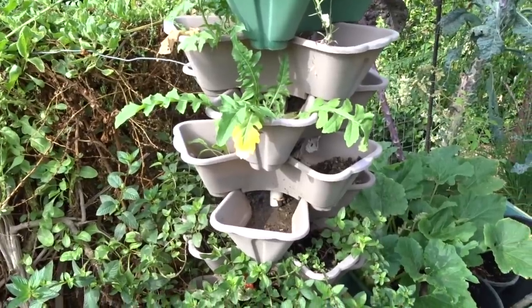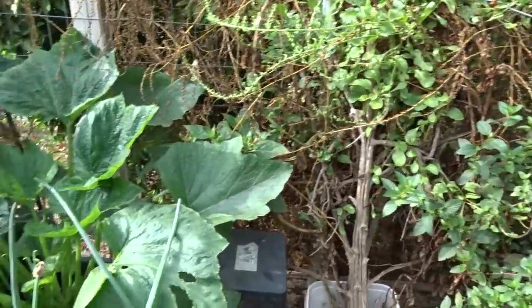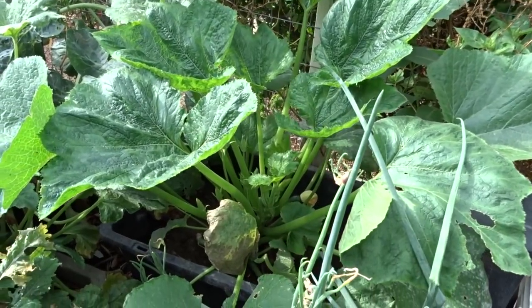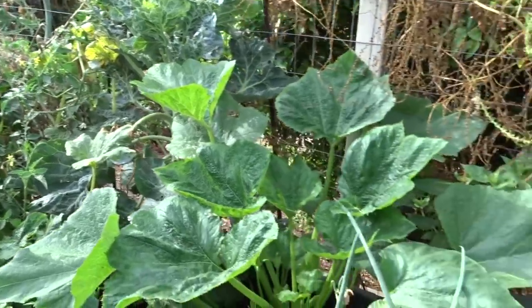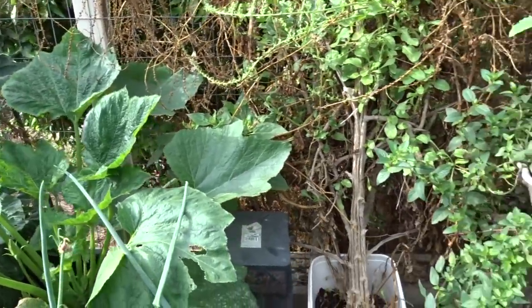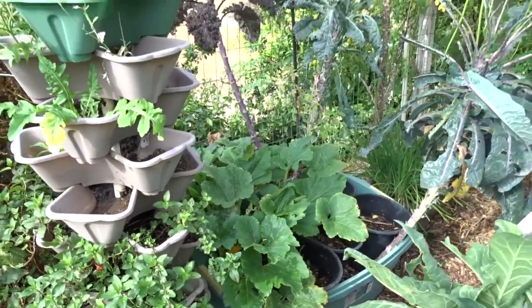That might be dandelion coming up with my strawberries. See there is zucchini back there — this is the jungle back here. I just have to be careful and very cautious because we do have rattlesnakes. More zucchini and squash going back there.